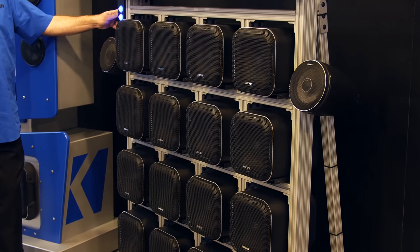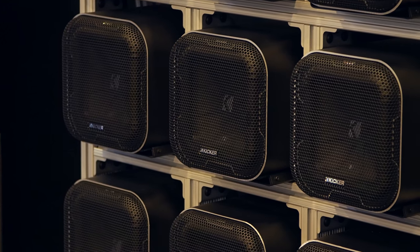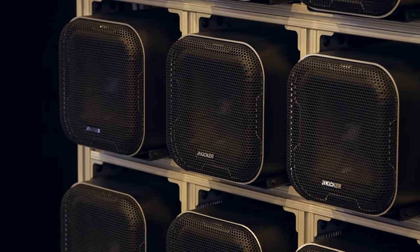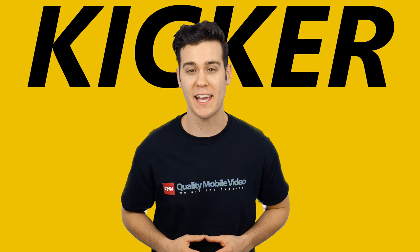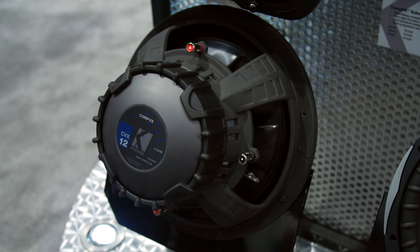Kicker also set up 16 L7QB8 8-inch subwoofer enclosures and created a wall of bass. Kicker also had their Comp VX subwoofers on display with solo cone reinforcement and high temperature voice coils.